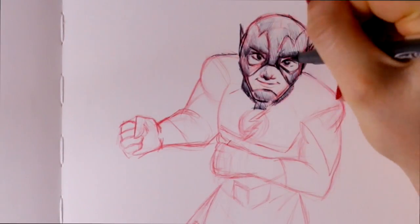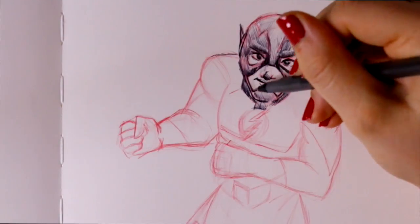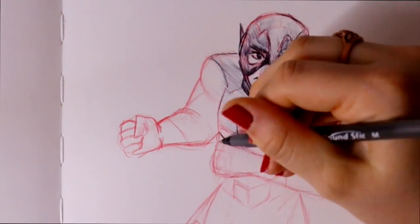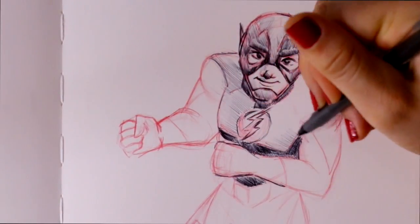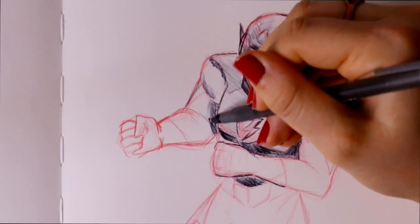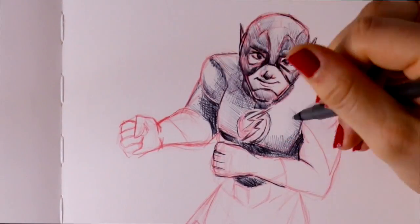I binge-watched every single season on Netflix and I'm so excited because Flash Season 4 comes out this October. I'm so ready for it — I cried so much at the end. No spoilers if you haven't seen it yet, but I wanted to go ahead and start this off with The Flash.